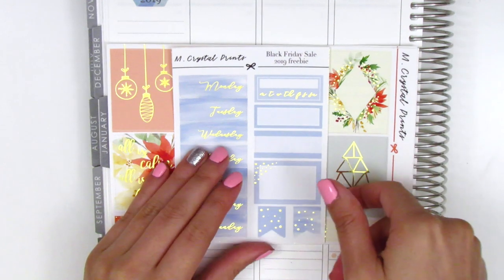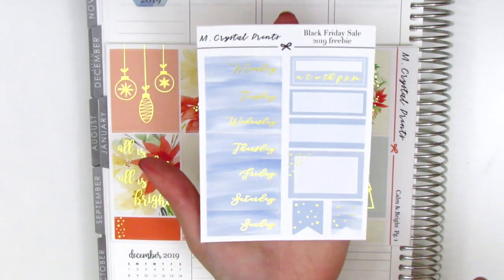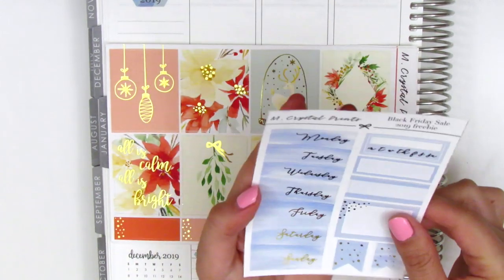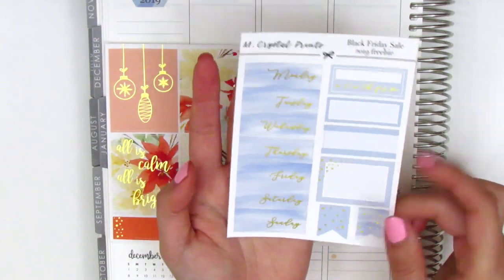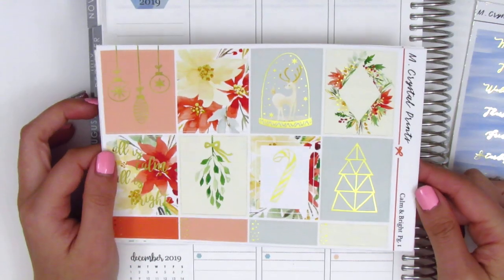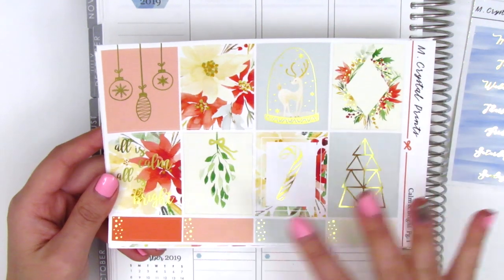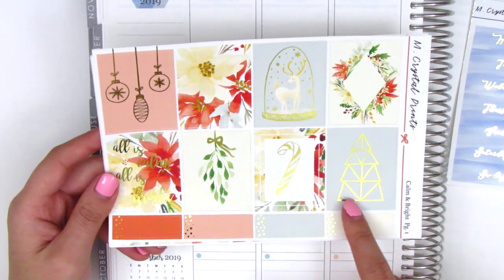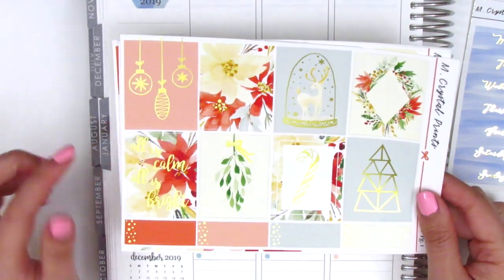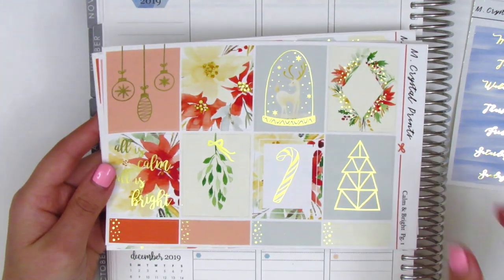The first thing that came with my order is this little freebie, and I love this — it's super functional. It's a foiled sheet with date covers, a sidebar tracker, some boxes, and then these flags at the bottom, so definitely things that I could pull into spreads if they match. And then I picked up one of my Christmas kits from her. This one is called Calm and Bright — it is in a gold foil, which is gorgeous. I love the kind of simple design of it, like this little tree. Very minimalist but just so pretty. The box here says all is calm, all is bright — I'm going to be using this for my next plan with me.